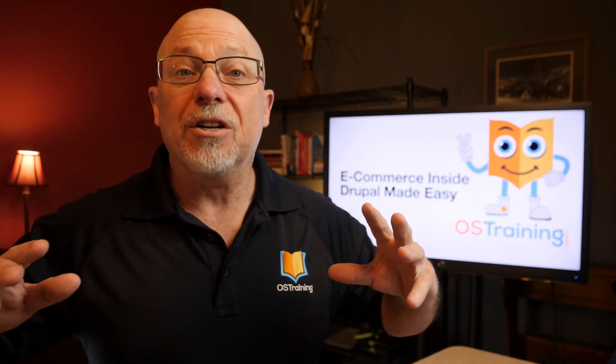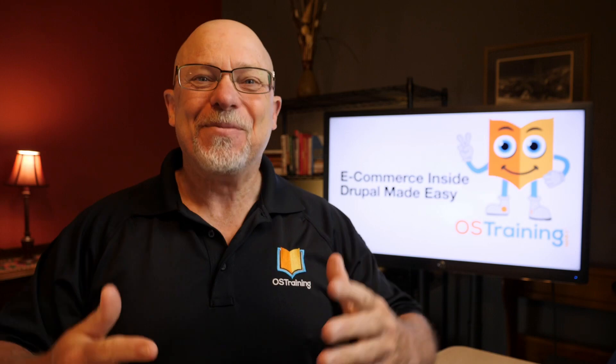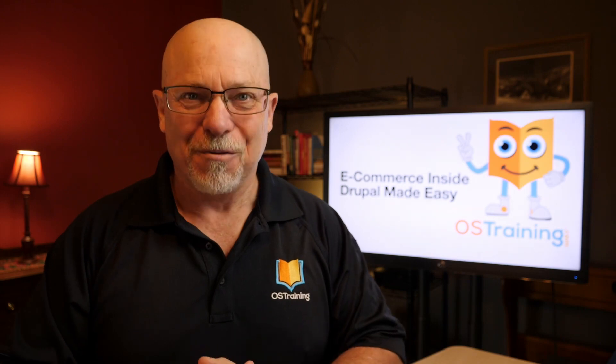Well, this has been OS Tips from OS Training. Thanks for watching. My name's Rod Martin and if you like this video, give it a thumbs up, subscribe, and we'll see you next time with more OS Tips from OS Training.